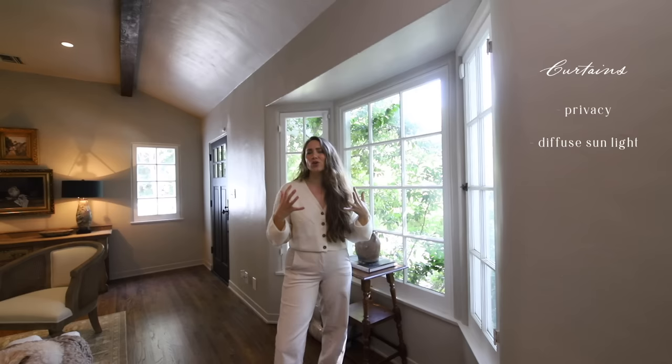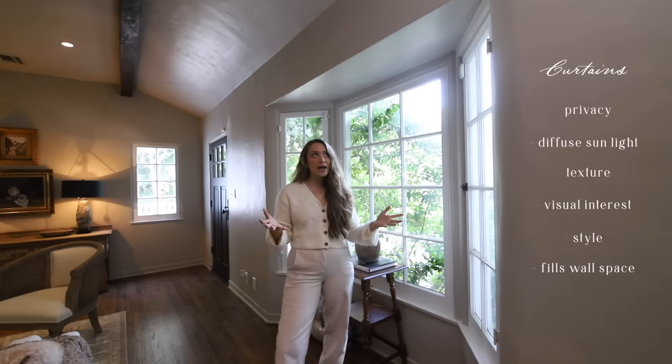The main reason I'm adding them is for that added element, that texture and visual interest. We have this beautiful bay window.